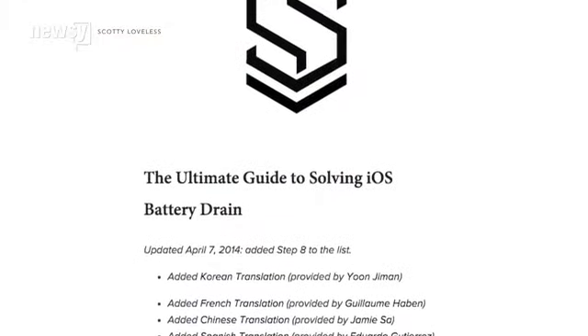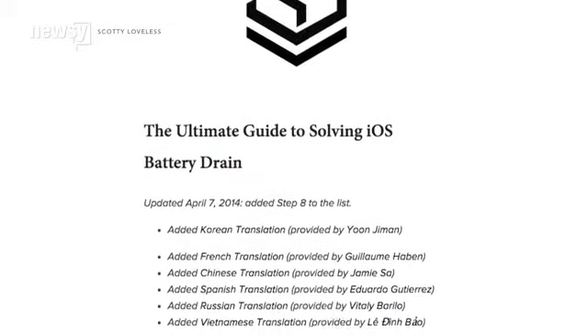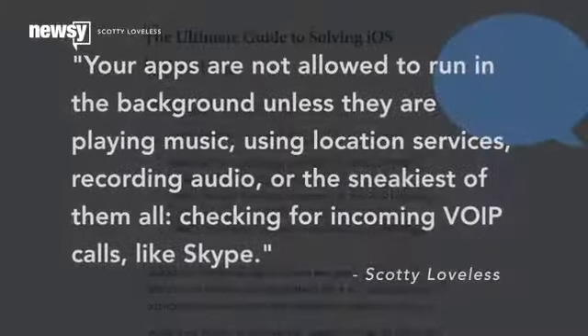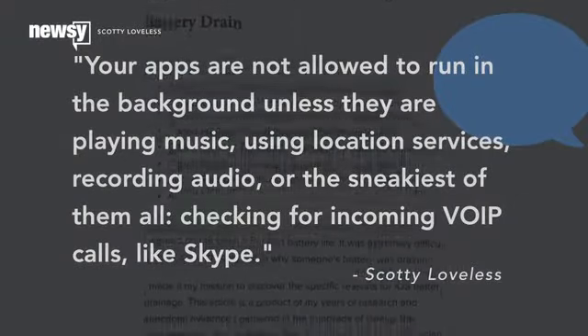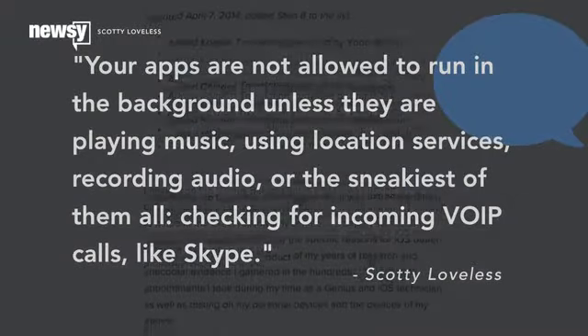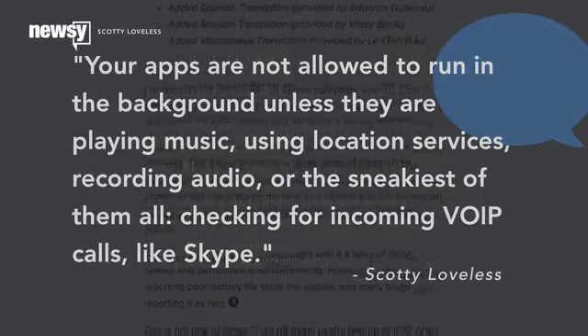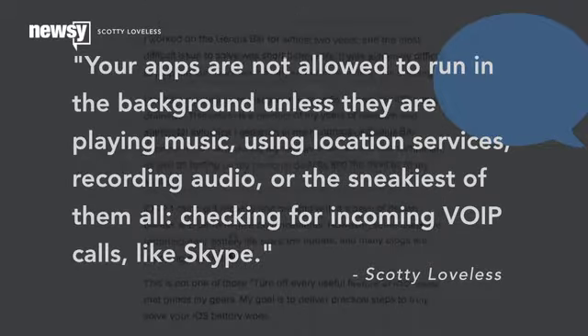Though Loveless points out in his blog that there are still certain iOS apps you might actually want to force close to save on charge. Your apps are not allowed to run in the background unless they are playing music, using location services, recording audio, or the sneakiest of them all — checking for incoming VoIP calls like Skype.